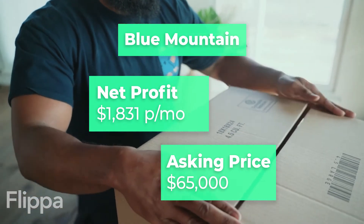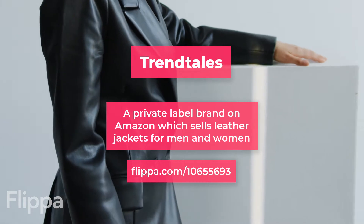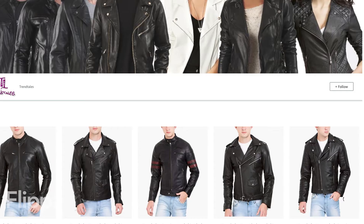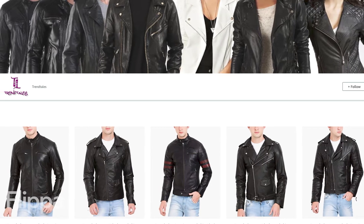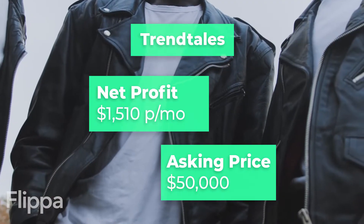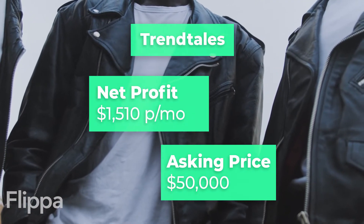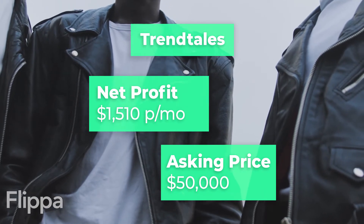Blue Mountain could be an easy acquisition for you. Next is Trend Tales, a private label brand on Amazon that sells leather jackets for men and women. The seller says their FBA storefront only requires two hours of work a day and sells primarily in Europe, so there is lots of scope to grow. With a monthly net profit of $1,510 and a $50,000 asking price, Trend Tales shows a lot of promise.